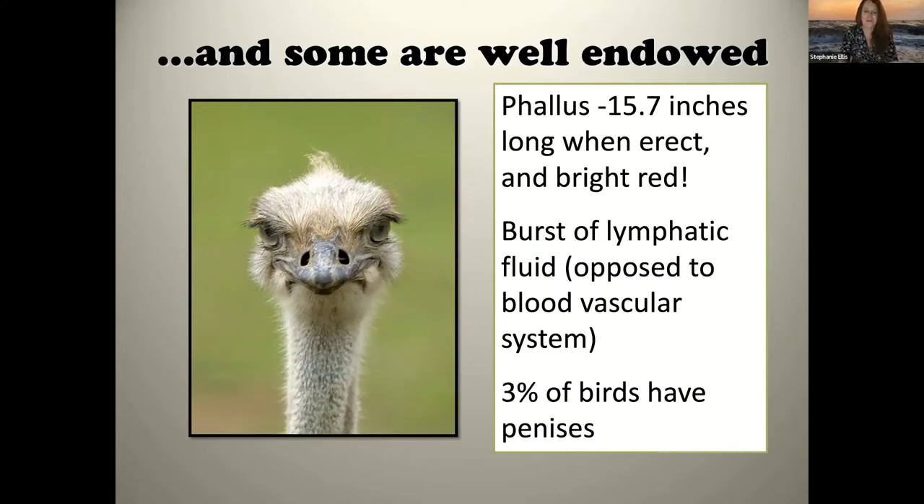Only about three percent of all birds have penises. For ostriches, they are a highly promiscuous species — both males and females take many mates — so having a penis facilitating actual penetration helps sperm transfer. Waterfowl also have penises because they mate in water: doing a cloacal kiss underwater might cause sperm loss, so a penis facilitates sperm transfer underwater. It totally makes sense.